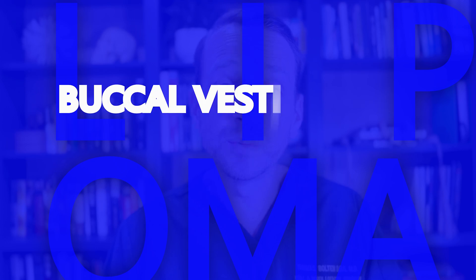We see them mostly in the buccal vestibule and buccal mucosa, but they can also pop up in the tongue, the floor of the mouth, and the lip — just not as frequently.